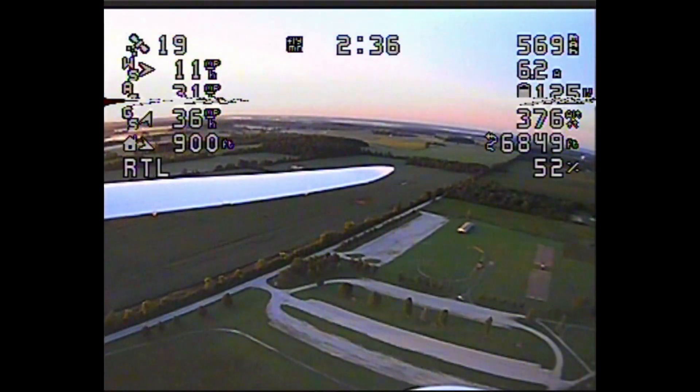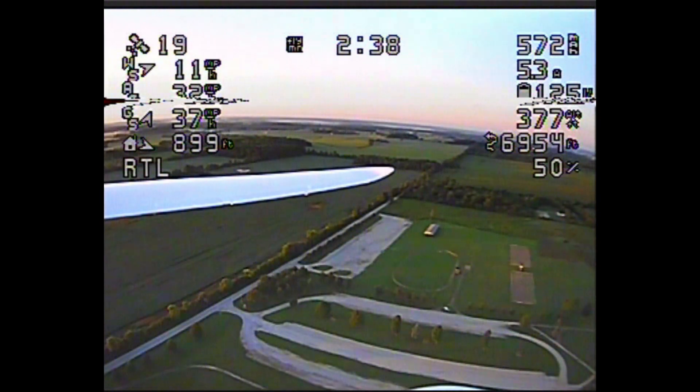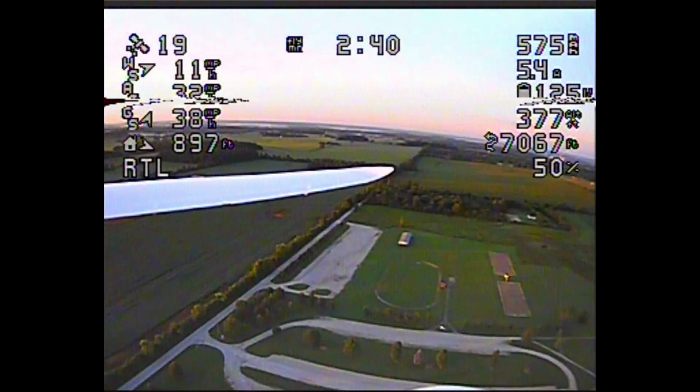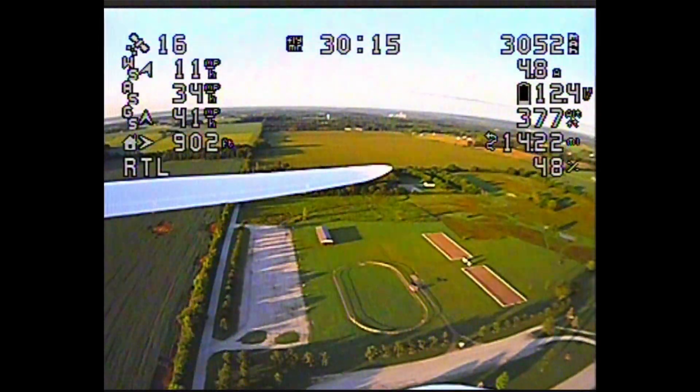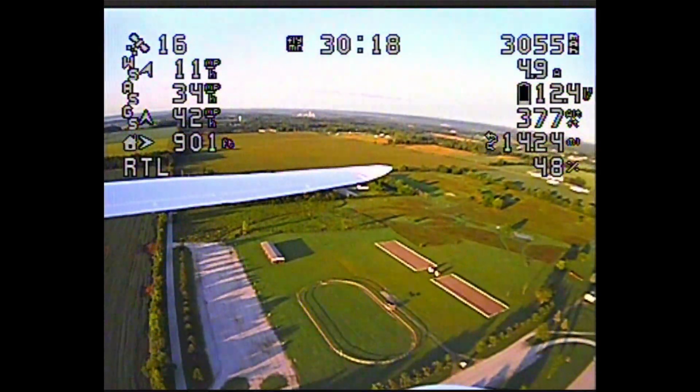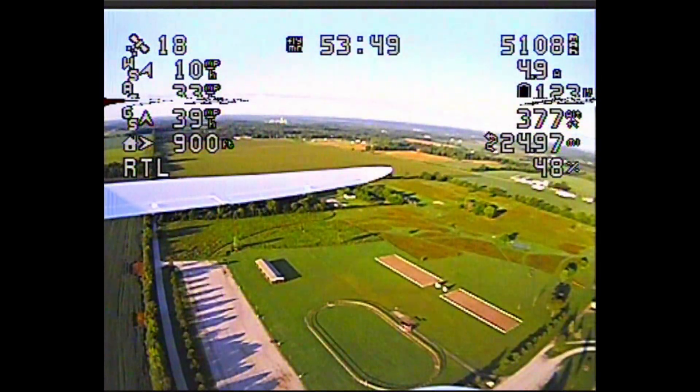Top middle we have flight time, so 2 minutes and 40 seconds. Top right we have milliamp hours consumed, current being pulled from the battery, battery voltage, altitude, miles across the ground, and throttle percentage.